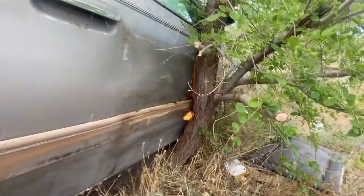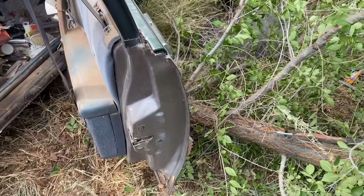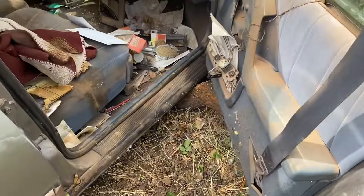All right, we got saws. It's just crazy — the tree literally grew around the car. All right, the tree is down! Oh, this car smells good.